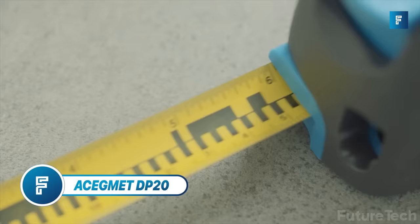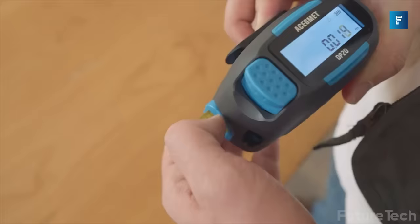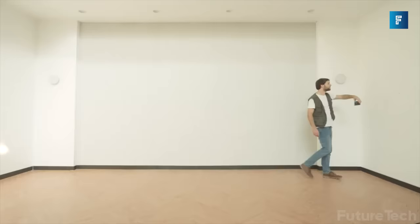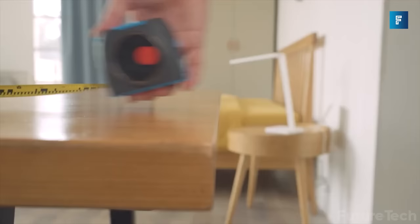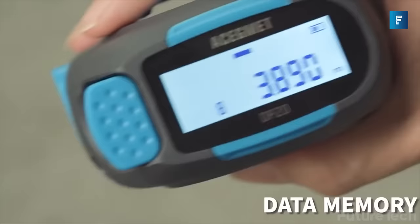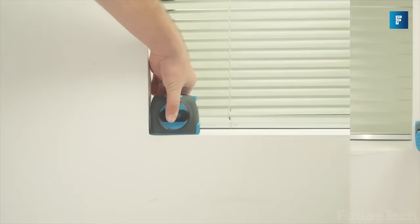Asagemet DP-20. This is something out of a sci-fi movie — it's like a lightsaber but for engineers and their mathematical battles. The Asagemet DP-20 Laser Measure Device is a handy tool that features a laser, a digital display, and a tape measure, all in one unit. This tool is perfect for quickly and accurately measuring distances, making it ideal for a variety of uses. This compact tool features an illuminated display that makes it easy to take readings day or night.